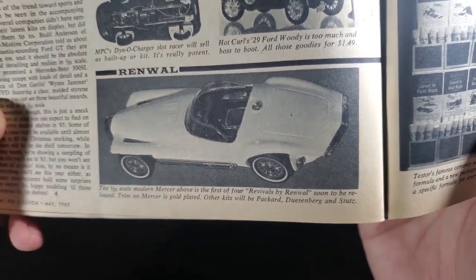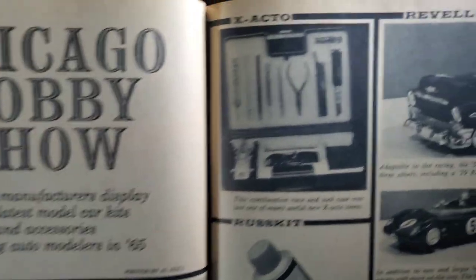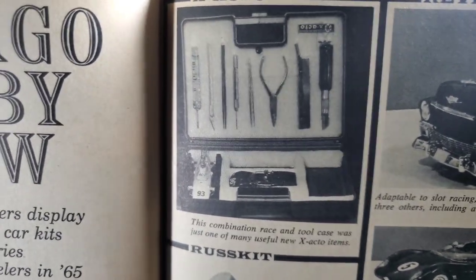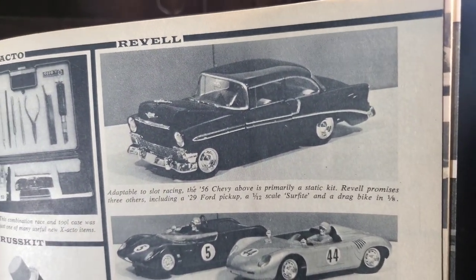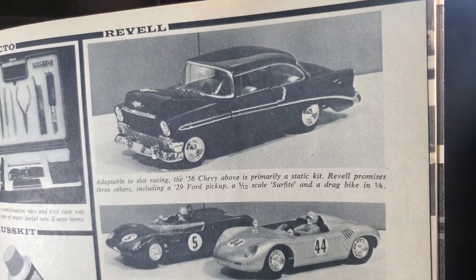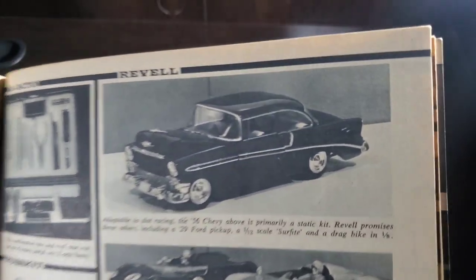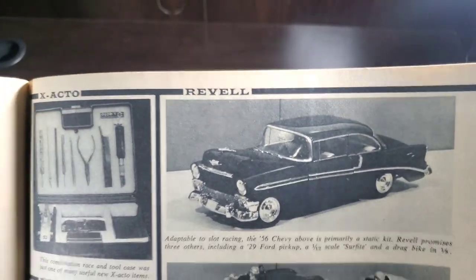Here we have a Renwall — a Mercer. Interesting looking car. Exacto's got a racing tool kit. Nice little boxer. Adaptable to slot racing — the 56 Chevy above is primarily a static kit. Revell promises three others including a 29 Ford pickup, a 1:12 scale Surfight, and a drag bike in 1:8. Don't think I've ever seen that Surfight in 1:12 scale — I don't think that one's ever been done actually. Let me know if you've ever seen one.